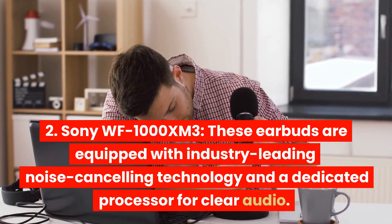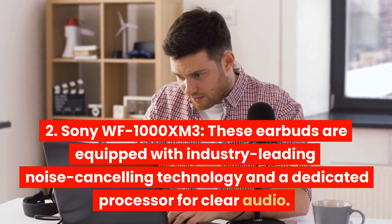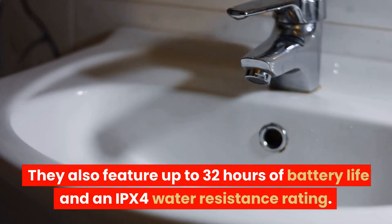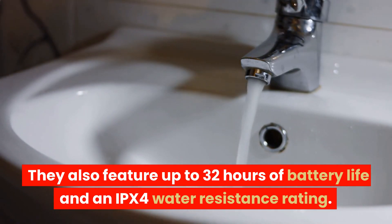Sony WF-1000XM3. These earbuds are equipped with industry-leading noise-canceling technology and a dedicated processor for clear audio. They also feature up to 32 hours of battery life and an IPX4 water resistance rating.